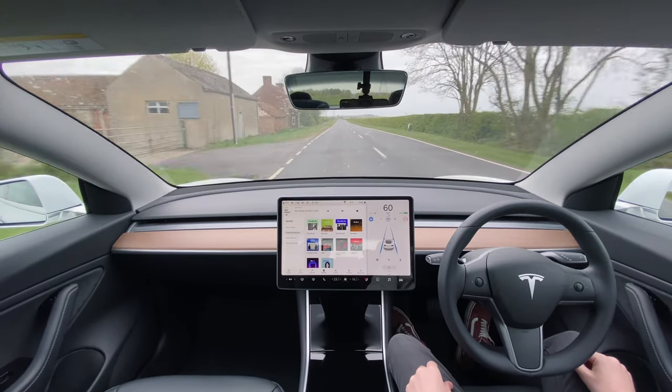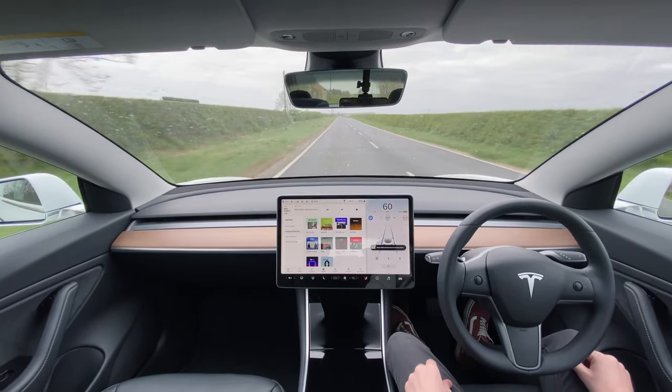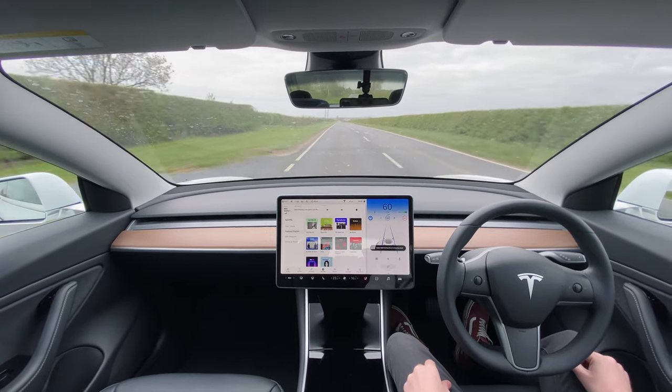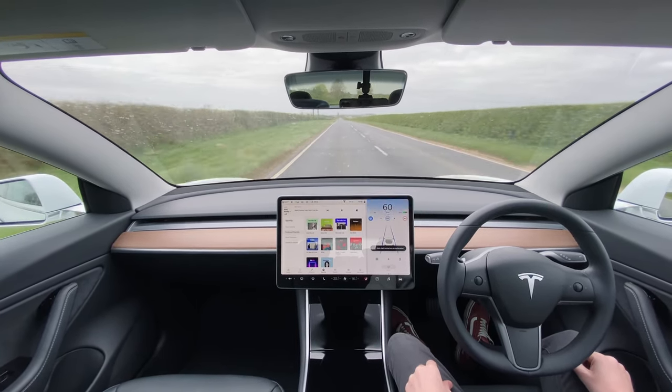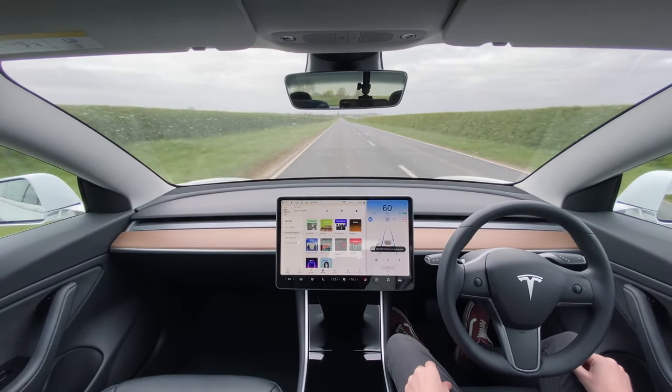The first warning that you'll get is after about 13 seconds, and it's 'apply slight turning force to steering wheel.' Part of the screen will begin to flash blue. You'd usually just tap or wiggle the wheel and the messages actually disappear for about another 13 seconds or so.